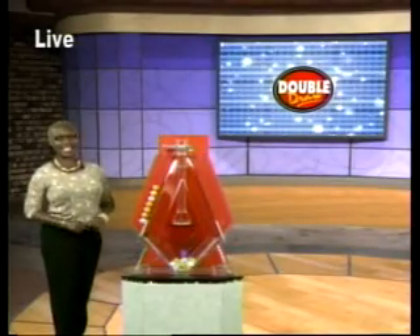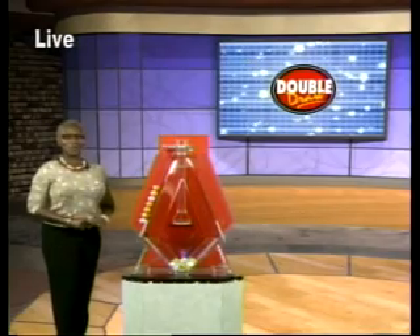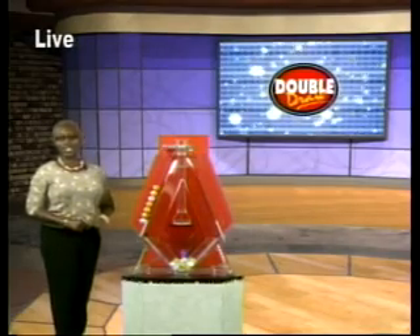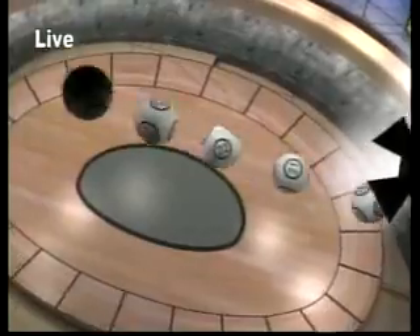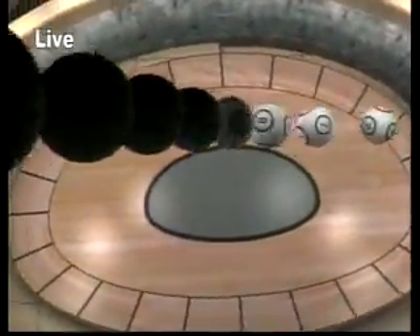The Barbados Lottery — supporting sport, youth, and culture. Play the Double Draw. What you waiting for? Easy to play with four draws a day. Easy to win, so come on and play. Play the Double Draw. What you waiting for? Play the Double Draw.